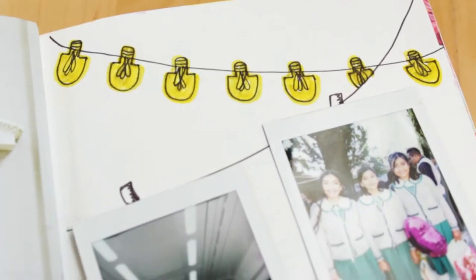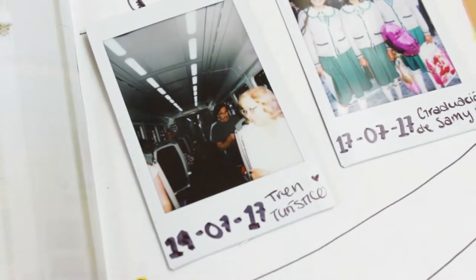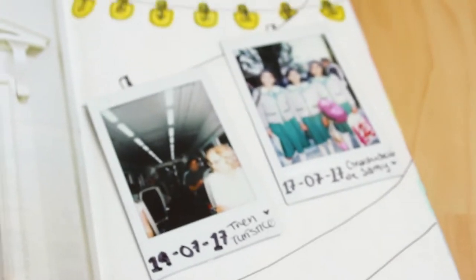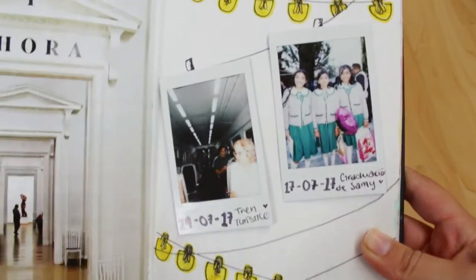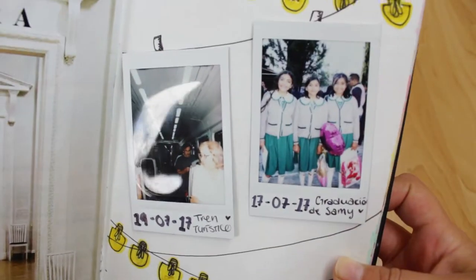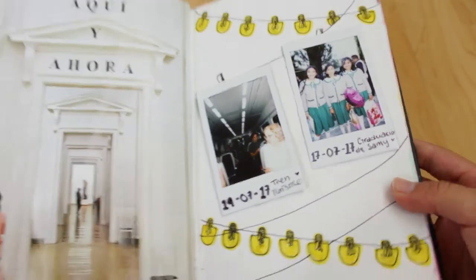Here is a simple page I made with little light bulbs and some cool pics I took. On one page you can see there's a lady — that's my grandma — and on the other there's my sister with her friends on her primary school graduation. It's a simple page but I think it's nice.